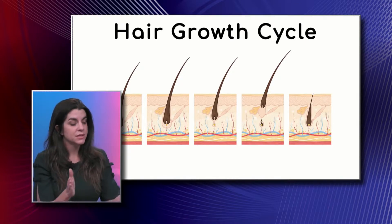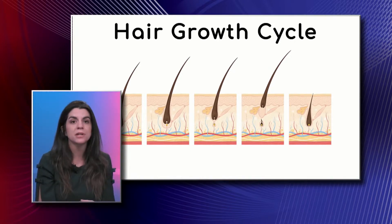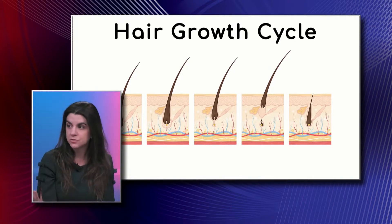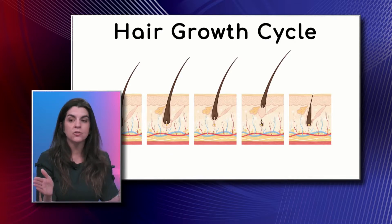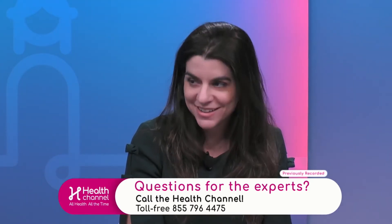The length of the cycle also determines how long your hair grows. Sometimes patients will tell me they don't have to cut their hair as much as they used to — that anagen cycle might be shortening. On your arms, for example, it's about a one-month cycle, which is why you don't have super long hairs on your arms, eyebrows, or face.